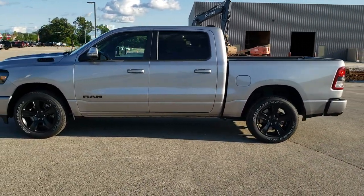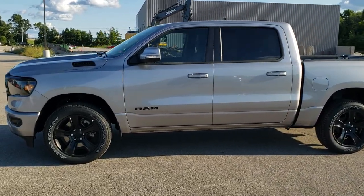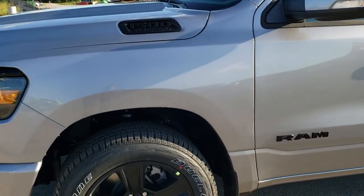This is a Bighorn Level 2 Night Edition. If you want to check out all the photos on this truck, in the upper right hand part of your screen there is a link right to our website. Click that and check us out there.